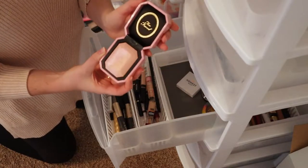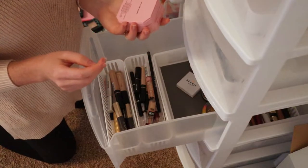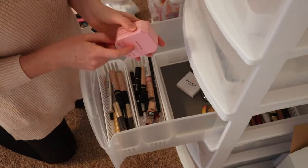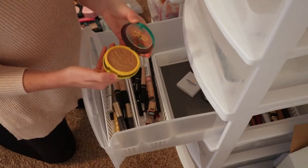This is a Too Faced highlighter — I honestly never really used it much, I just didn't like the shade. It's kind of more glittery and that's not really my style, and it was only good for 18 months anyway, so this really needs to go. My butter bronzer I think I'm going to keep because I think it's still good and I do like to use it every once in a while.